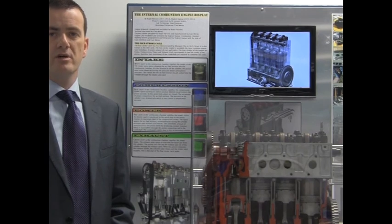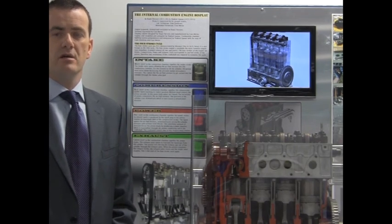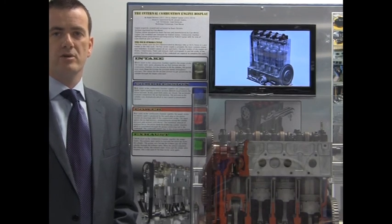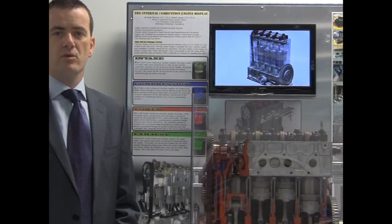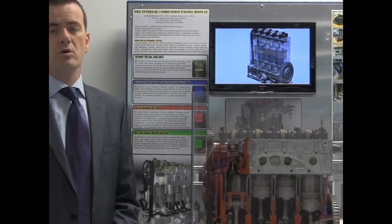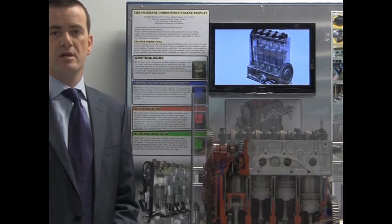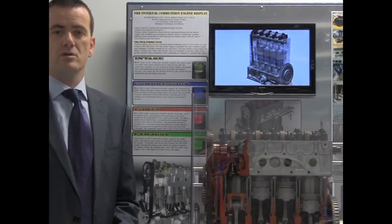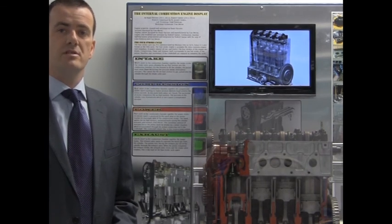Welcome to the School of Mechanical Manufacturing Engineering in Dublin City University. We have four programmes in this school: mechanical and manufacturing engineering, biomedical engineering, manufacturing engineering and business studies, and mechatronic engineering. Within these programmes we use science, engineering and mathematics to describe and deliver in our modules and to help students solve engineering problems.